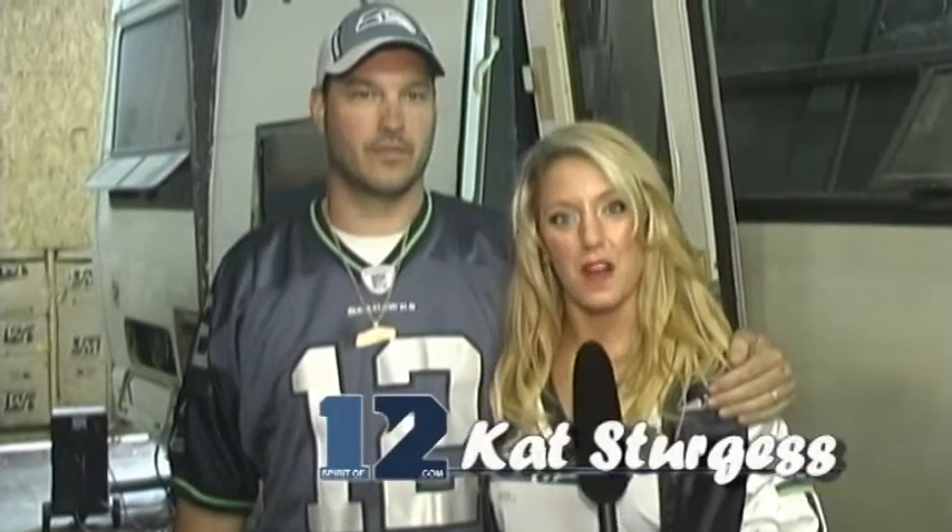Hey everybody, this is Kat with Spiritof12.com and I'm here with Greg from the Poor House Bar & Grill in North Bend. We are standing in front of the newest, most amazing RV renovation. So go ahead and tell me, what are you guys doing?